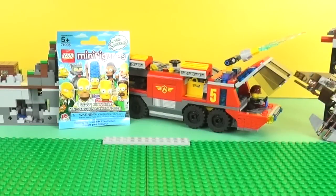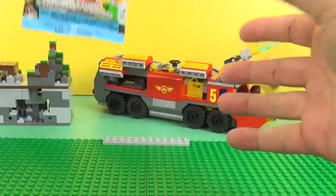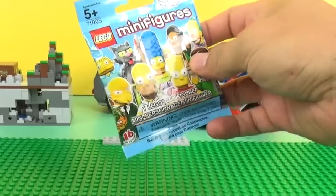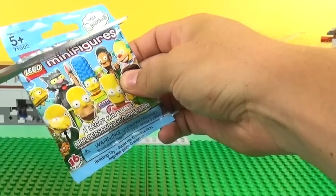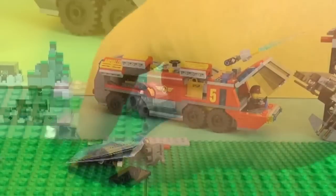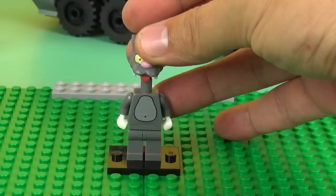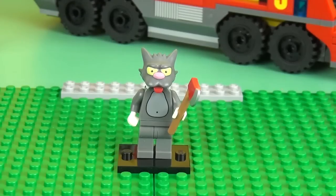You know what time it is now HobbyKids? Let's see the new minifig that's going to go into our collection. Who do you hope it's going to be? I hope it's that guy. Ooh, let's see. Oh yeah! It's the cat! Not bad for the bargain bin at Walgreens, huh?